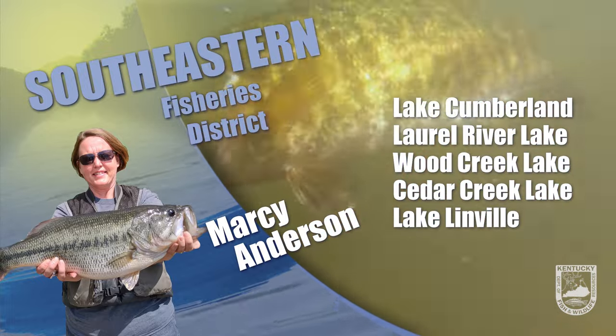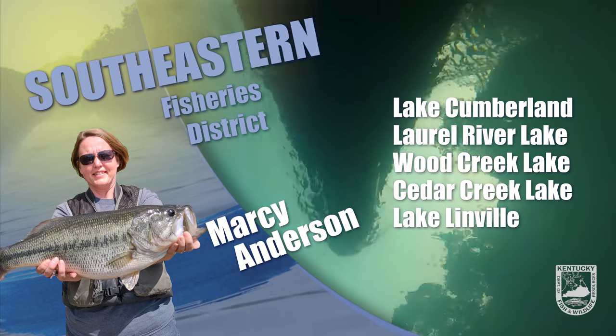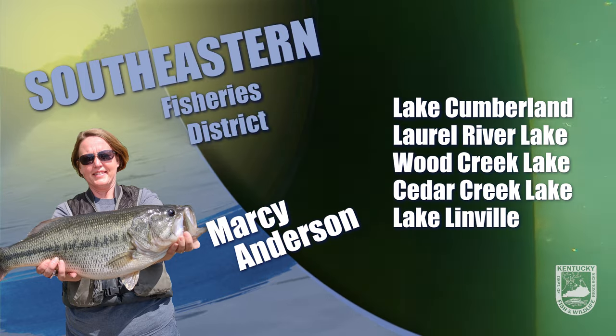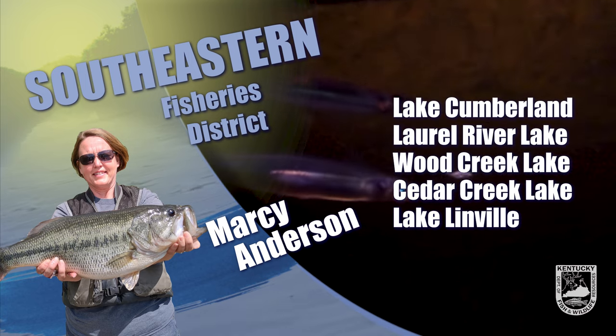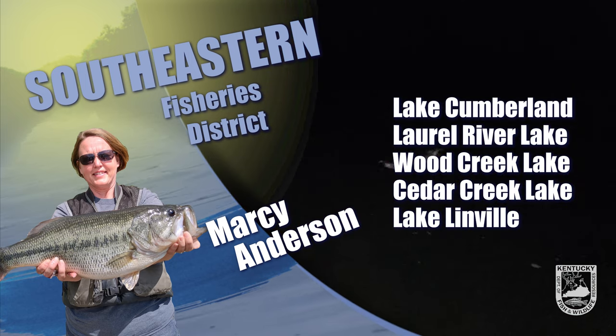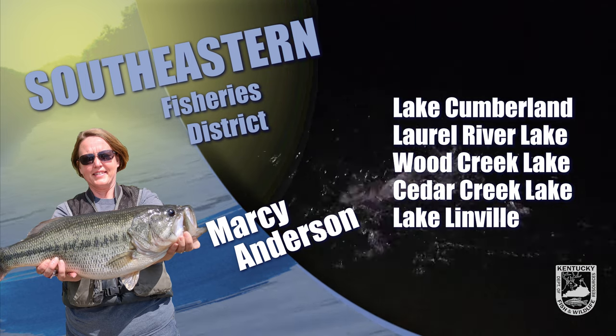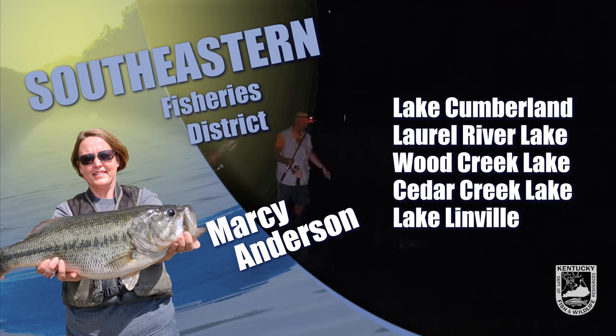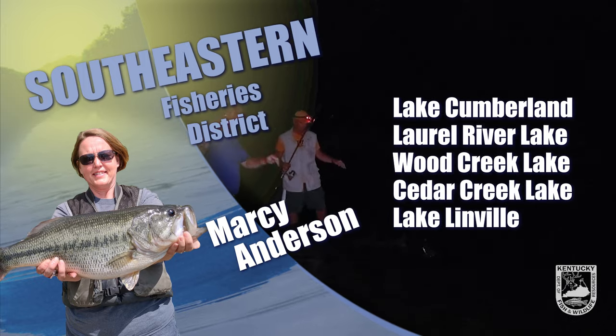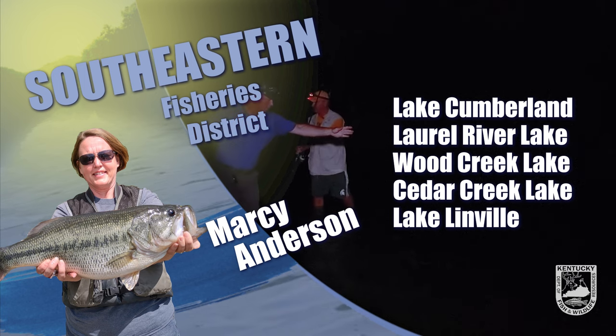Dale Hollow is fishing well. Water temperatures are in the mid-50s and with the recent rain there are some dingy water areas, which have been productive. Anglers are having luck picking up largemouth bass in the creeks using crankbaits and Alabama rigs. Smallmouth bass are being picked up on crankbaits. On Cedar Creek Lake, water temperatures are running in the mid-50s and some bass are starting to move into shallow water, in 10 to 15 feet, so try targeting standing timber using swimbaits.